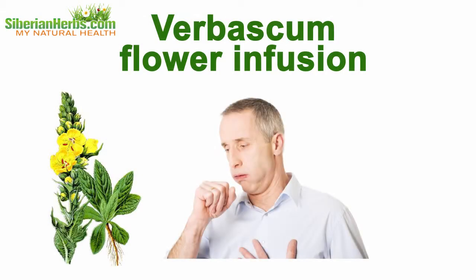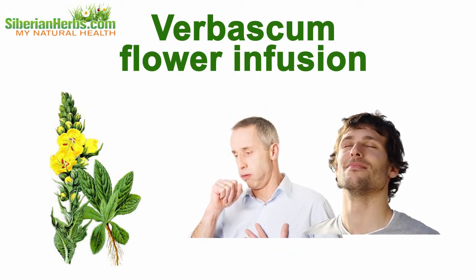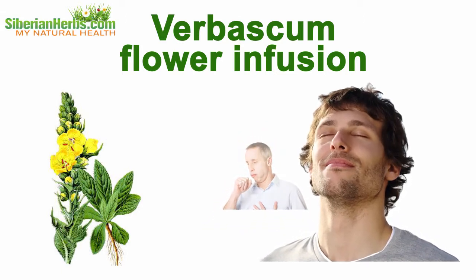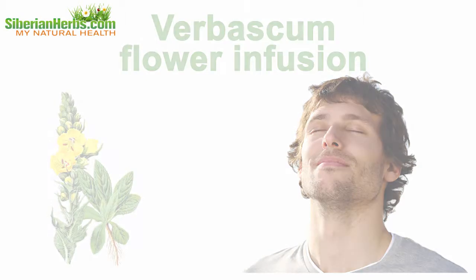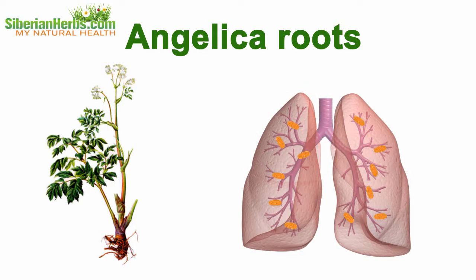Verbascum flower infusion is used as an effective expectorant, additionally producing anesthetic and anti-convulsant actions. This remedy aids in curing bronchus diseases and removing severe coughs caused by bronchitis, pertussis, or pneumonia.